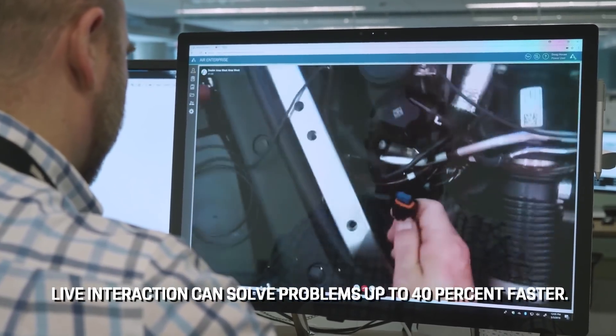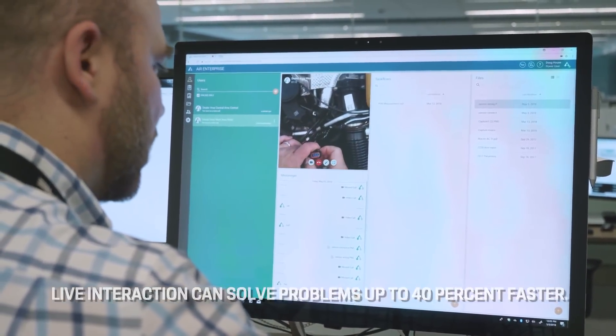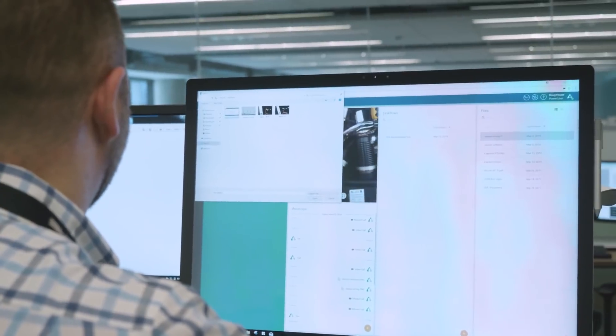Let's take it apart and see what it looks like. I'm going to send you a couple pictures real quick of the connector, and we'll take it apart and see if we can see anything wrong with it.